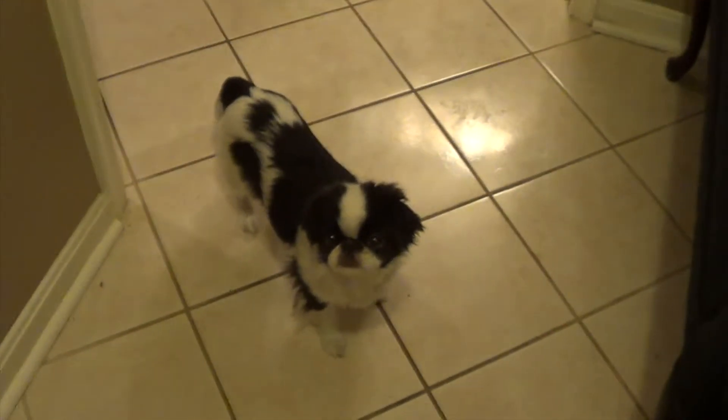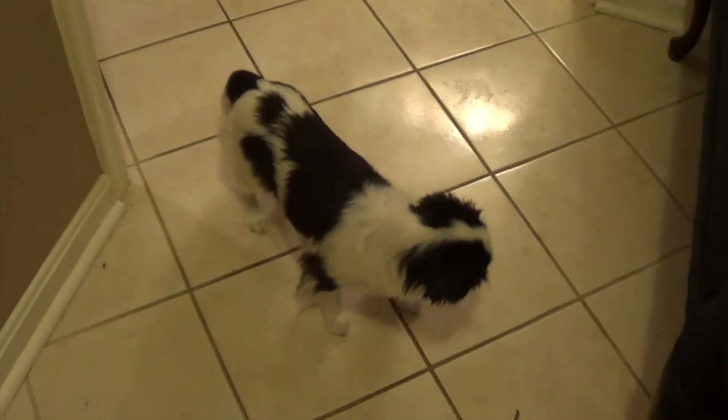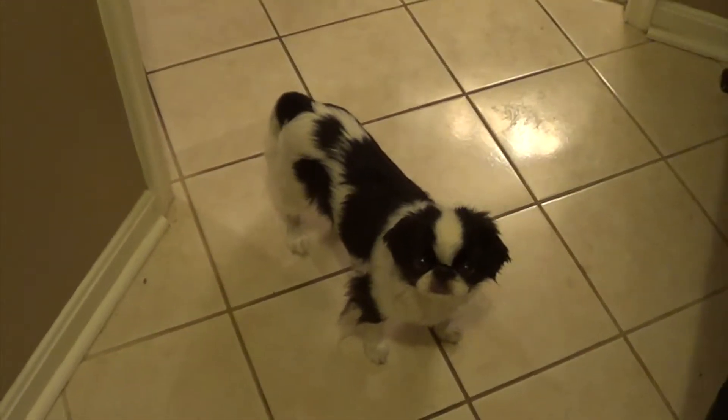Hey guys, I wanted to do another video — this was requested. It's actually one of my most popular videos on this channel: it's a tour of the pet room. I'm going to start down here in the basement bathroom where I give all the dogs their baths, and then we'll move into the main room.